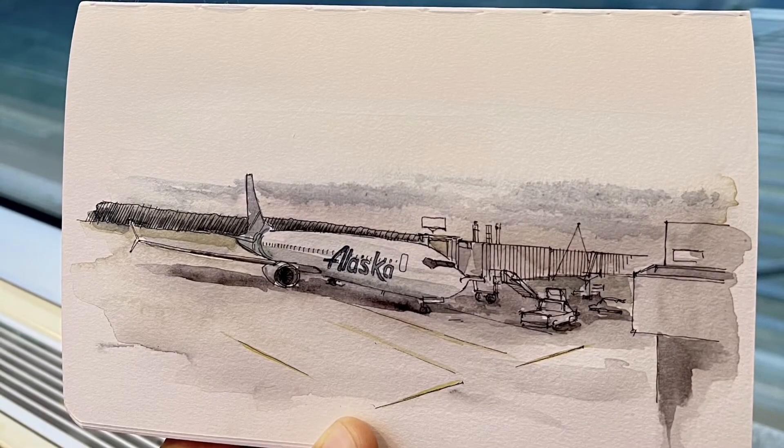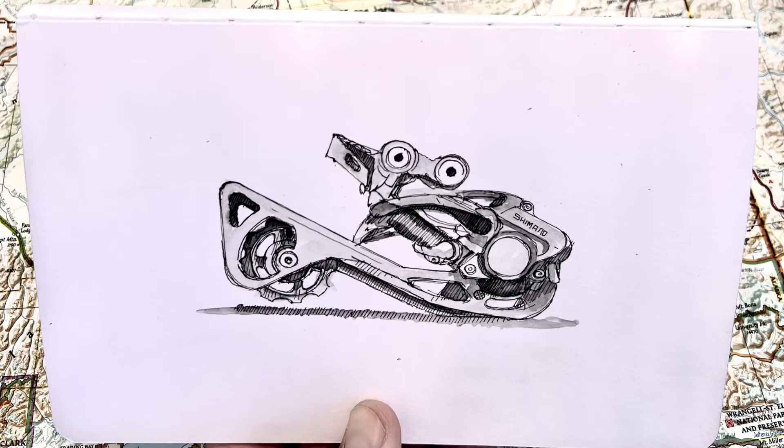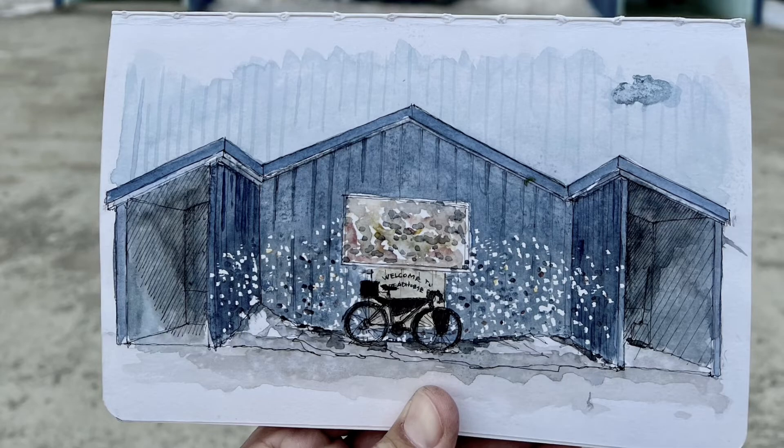If you want to dive deeper into this adventure and see more of my art, go to DrawnThere.com to order a copy of my book, The Art of Bikepacking.